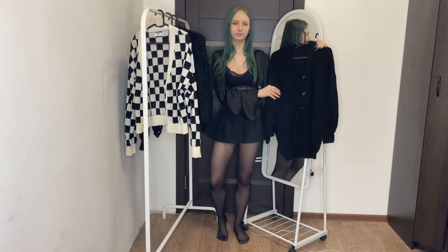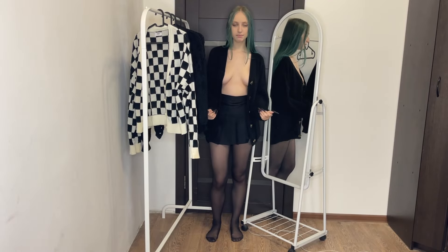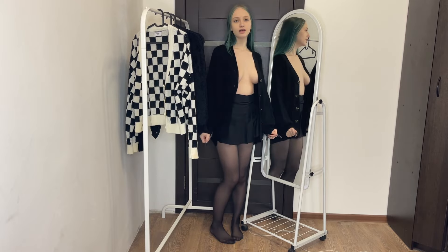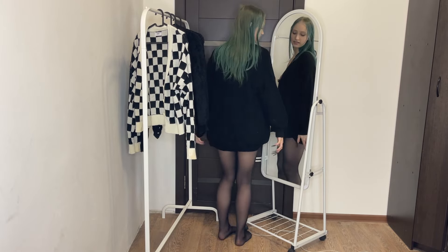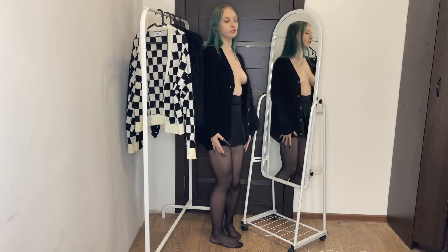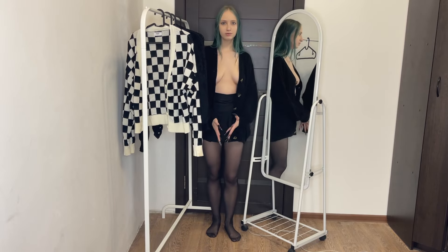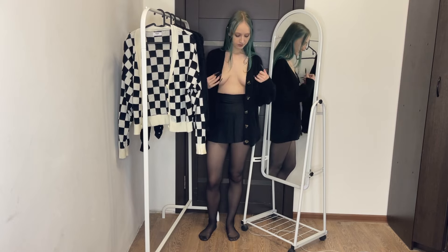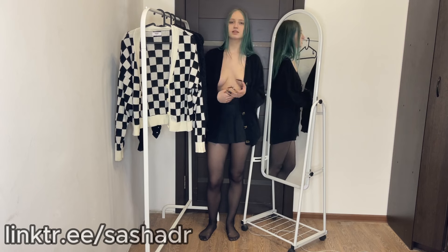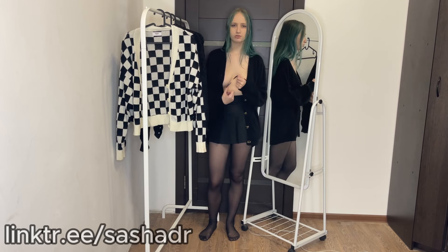I'm wearing the first sweater — it's a long knitted one, quite long. It looks like this from the front, from the side, from the back. It's longer than my skirt. But I love this sweater when it's cold, for example, with some kind of pants on top of other clothes. It's warm because of its knitting.